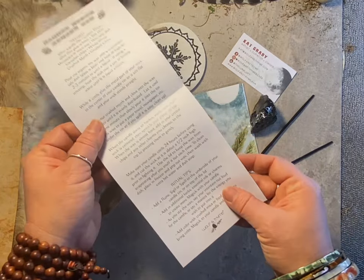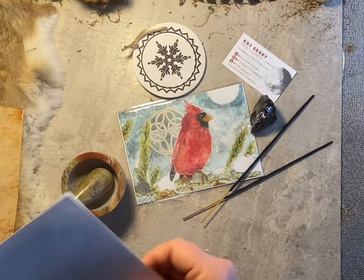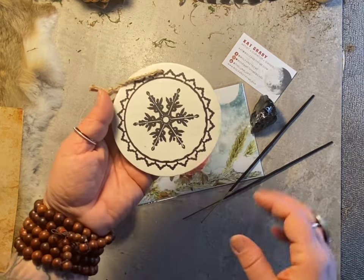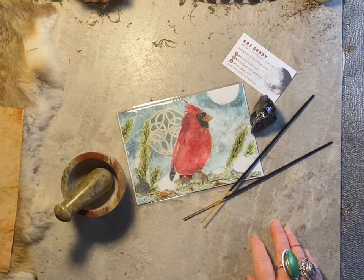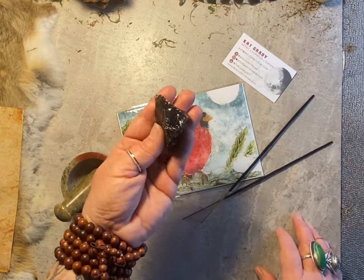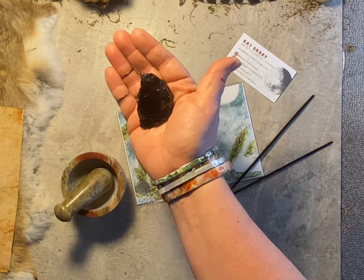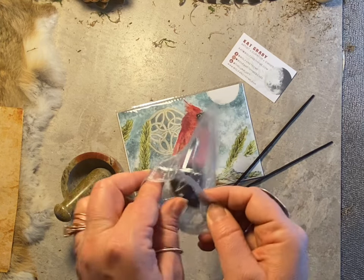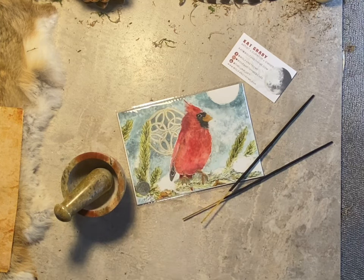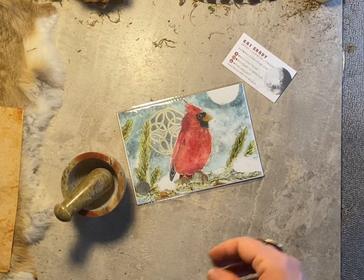If you have a Yule tree you can hang the ornament up — you can write dates, names of family members, or anything special to make it more sentimental. You can use the crystal in meditation or with your candle-making project as support with your magic. You can also burn your incense sticks while you do your candle ritual or for meditation.